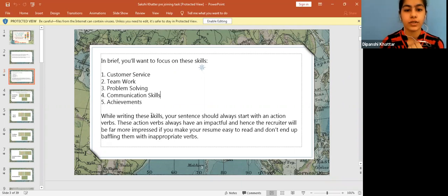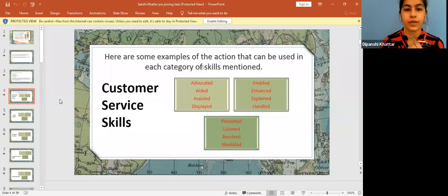You have to use appropriate words and verbs. Here are some examples of appropriate words you can use for each skill when writing your cabin crew resume. For example, for customer service skills, you can use verbs like: